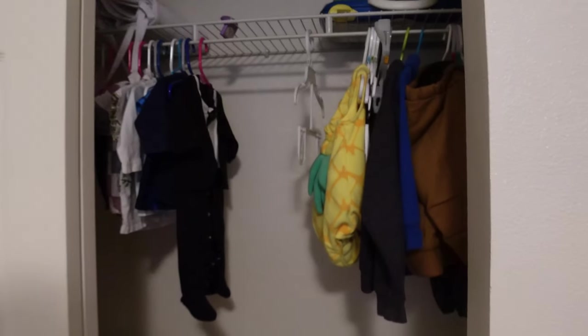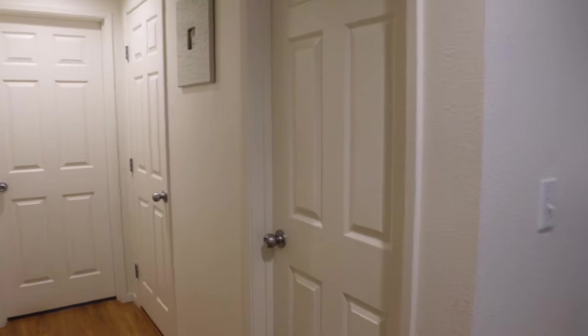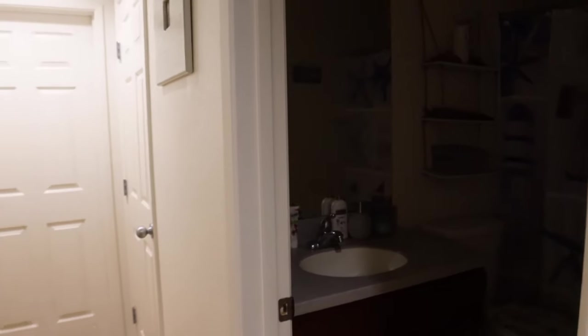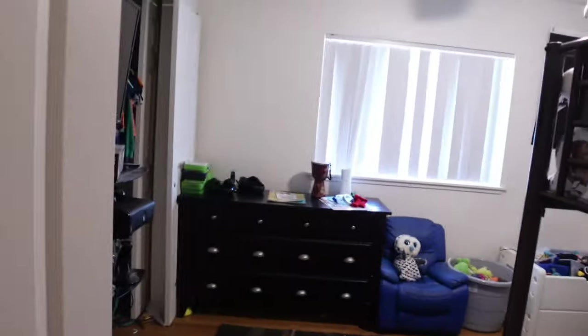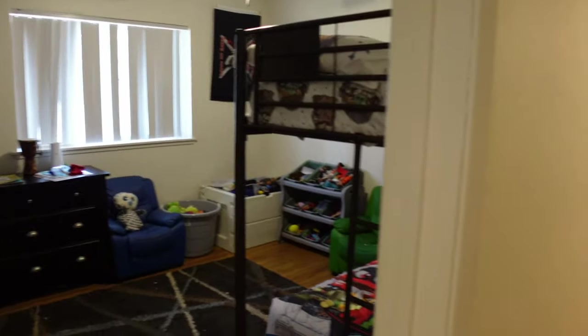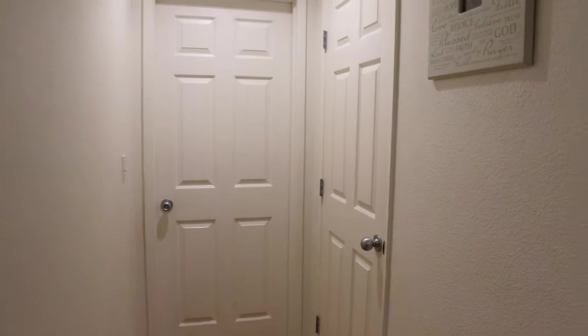It has a decent sized closet. This closet and the closet in the boys' room are the same size. Coming out of the baby room to the right we have the bathroom — this is a full bath, our boys' bathroom that they use. And straight across from the bathroom we have the boys' room, which is about the same size as the baby's room.